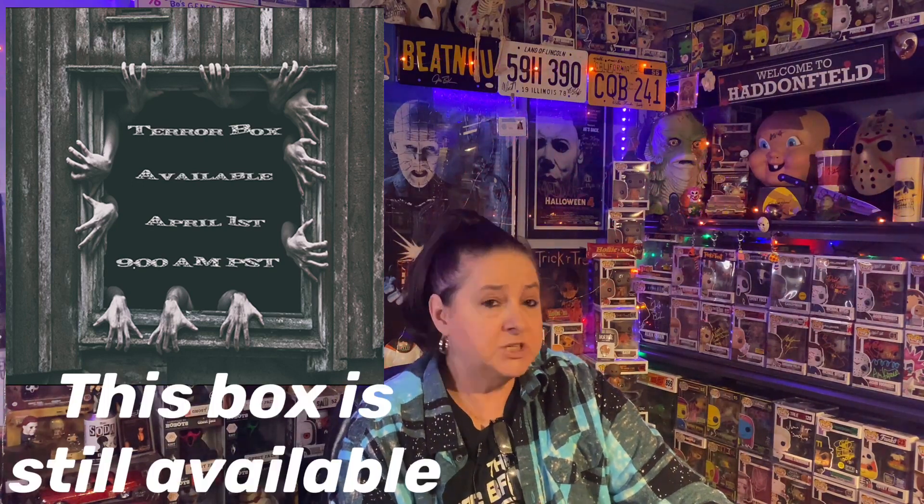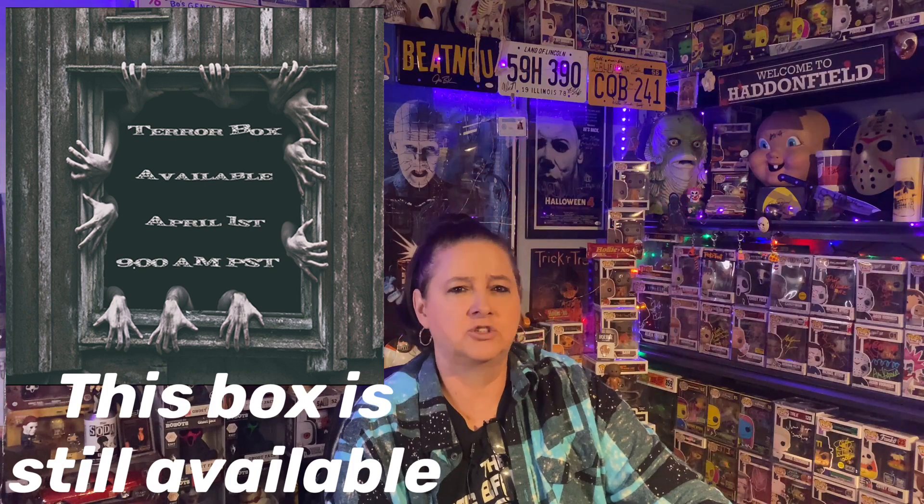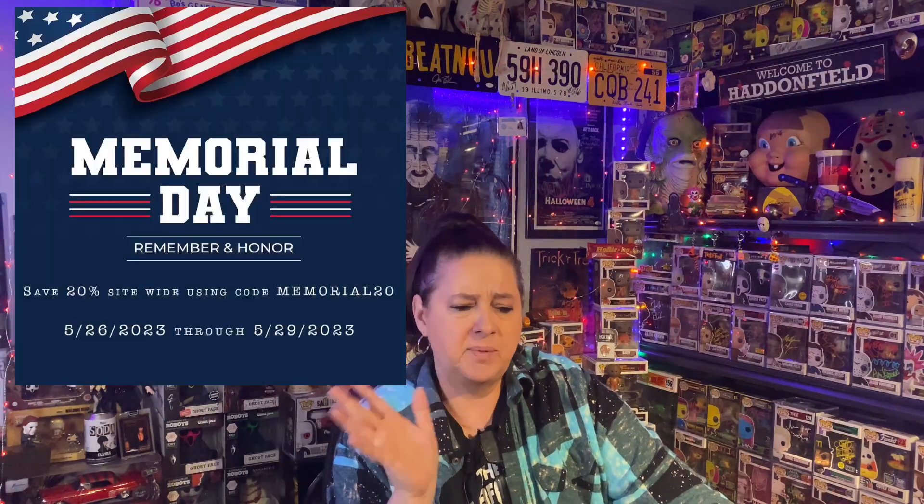This is a nice one — this is from Fearsome Figures and it was their $200 mystery box. I'll put up the information if I can find it. It's supposed to have two 11x17s and a signed prop in here, which is really awesome. Fearsome Figures is an amazing company — I'll leave all their information below, please check them out on Instagram and their website.